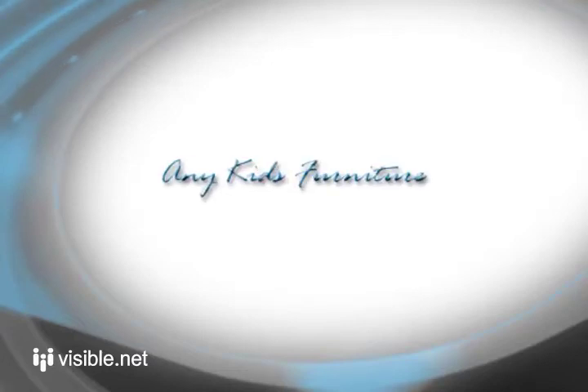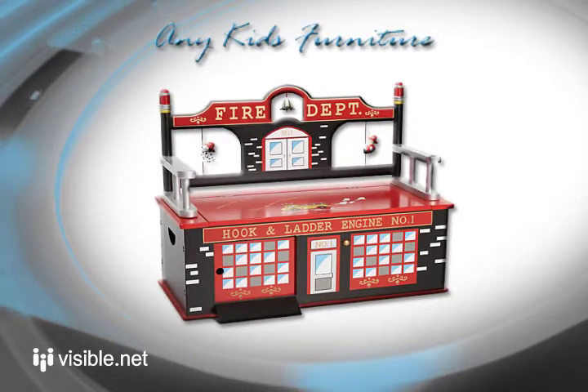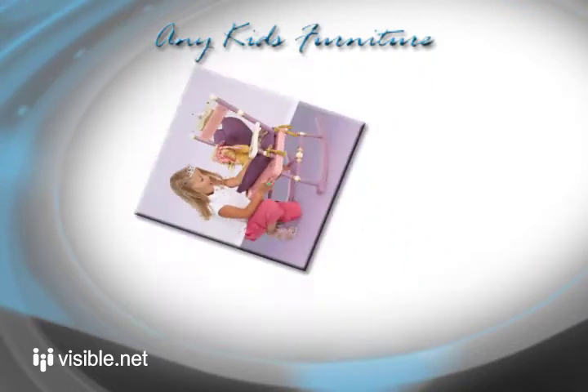Welcome to Any Kids Furniture. We offer the finest quality children's furniture to enhance your child's imagination, creativity, health, and comfort. Our furniture is hand-painted heirloom quality furniture for kids.